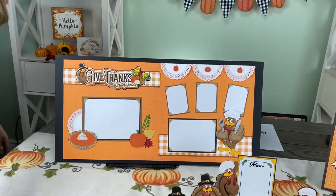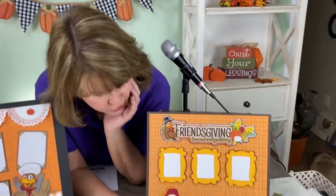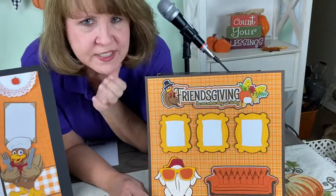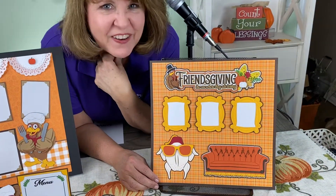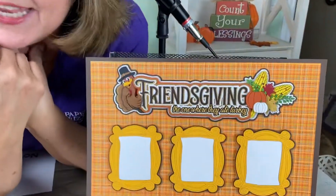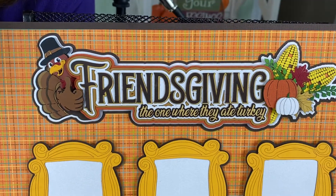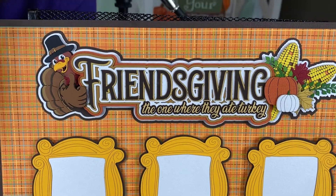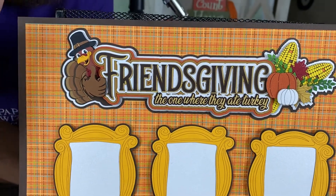Now I know you guys know that I'm just a little bit of a Friends fanatic — okay, fan for sure. And so I've been just jonesing to do a Friendsgiving layout or title, and so we finally did one. So here is Friendsgiving: the one where they ate turkey. And you've got to love it — it is adorable. It looks very similar, of course, to the title on the main kit, and you can use this on the main kit if you want.